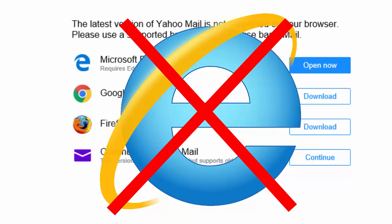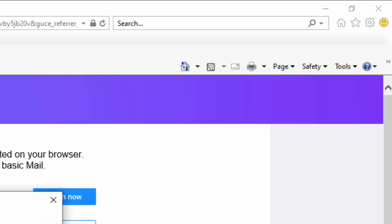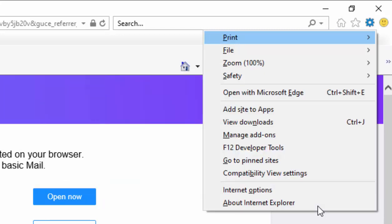To check whether you are using Internet Explorer, you can click on the cog in the top right-hand corner of the screen and move your mouse down to About Internet Explorer - that will give it away immediately. Another way to check, if you haven't got the cog, is to hold down the Alt key (usually to the left of the spacebar), tap the letter X, then let go of Alt. If you see anything listed about Internet Explorer, you are using it.